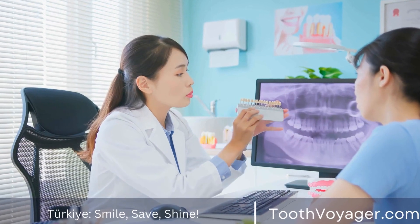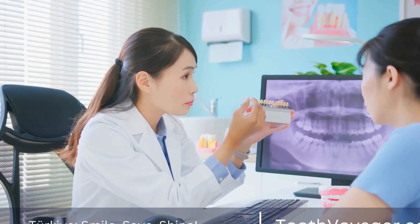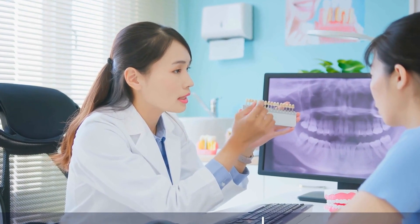They are not as durable as amalgam fillings and may need to be replaced more frequently, but they are a popular choice for patients who prioritize aesthetics.